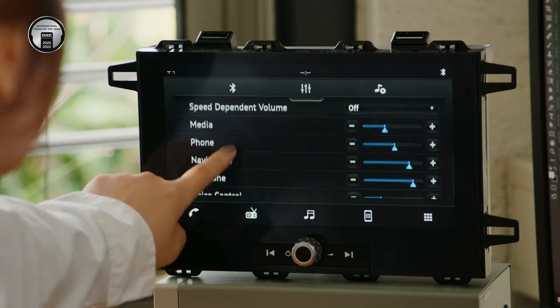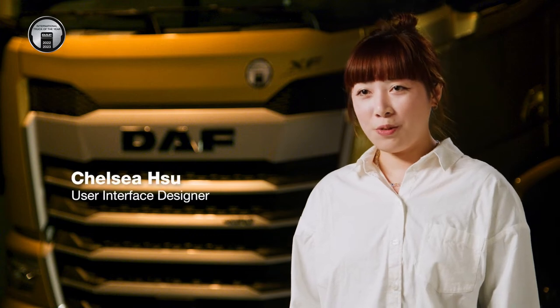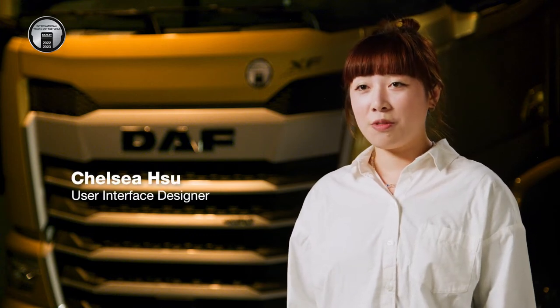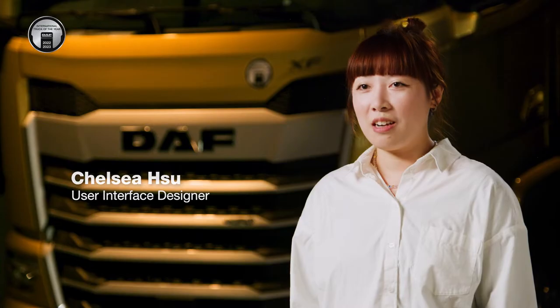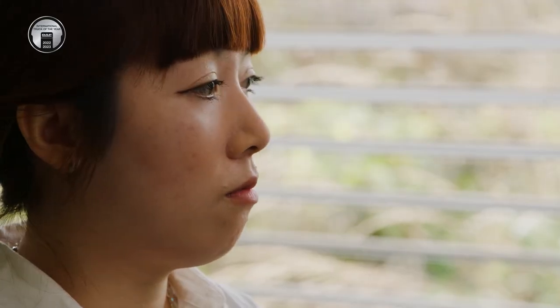We introduce a completely new user interface within the cabin for drivers to read information in the way they like or find it easier to read. My name is Chelsea Xu, I design digital user interfaces for the new generation DAF. My topic is choosing what information is important for driving.